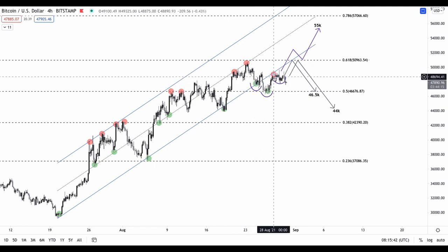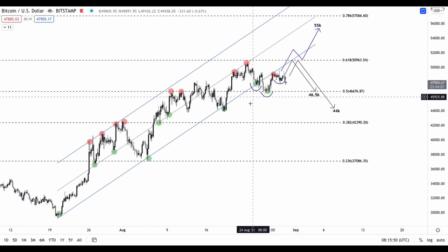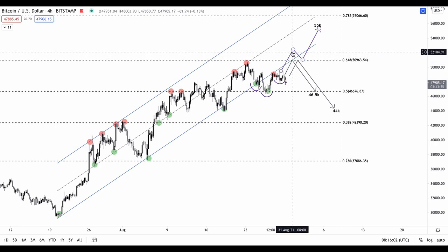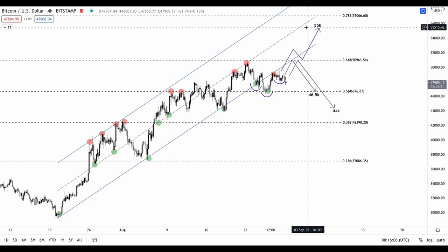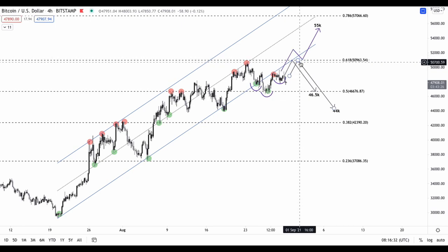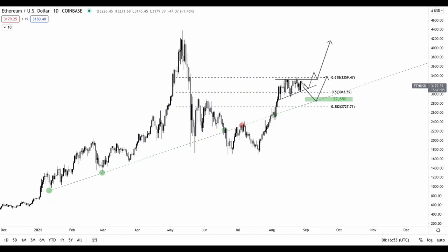A more bullish probability I have in mind is a reverse head-and-shoulders continuation pattern. This would be the formation of the left shoulder, the head, and the right shoulder. We could see a reverse head-and-shoulders continuation pattern forming, with a breakout reclaiming the 0.618 resistance and the channel support, only to move up to retest local highs of $55K before we move on to retest the previous all-time high. I'll be looking for confirmations — either rejections from the resistance level or a break and close above it — and determining whether Bitcoin can move back into the parallel channel.